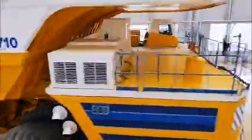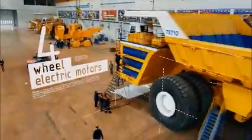Two diesel generators, four wheel electric motors, eight tires, 4600 horsepower.